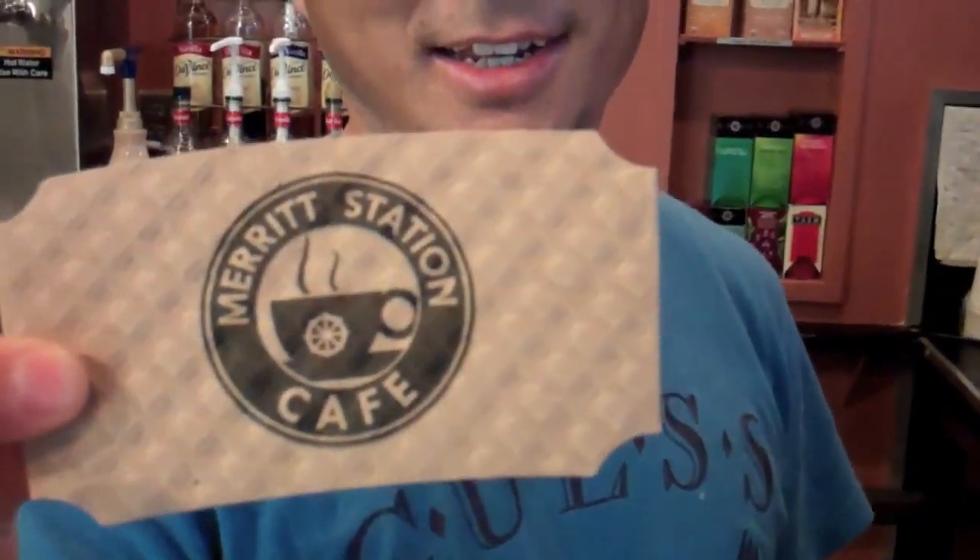Tell me the address. 614 Grand Avenue, Merritt Station Cafe. Can I show you our logo? This is our little logo — which happens to be on a coffee jacket. It's on a coffee jacket. Look at that. And it's pouring in.